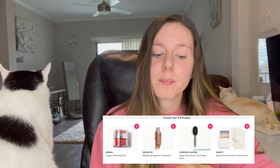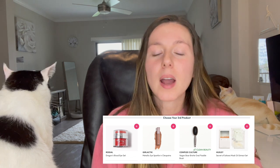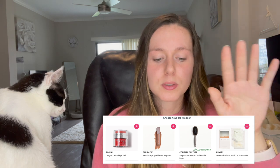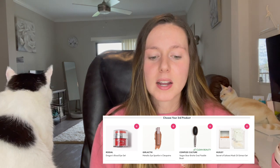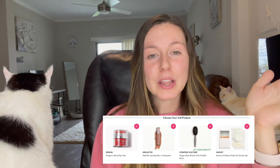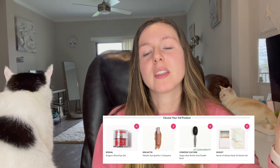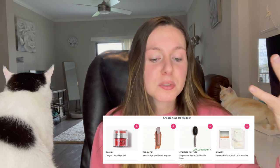The next product is by Girl Lactic — their Metallic Eye Sparkle in Cleopatra. I'll tell you right away I did not choose this one. I picked a Girl Lactic eyeshadow in the past and it never showed up; they sent me something else instead. Also, the shade looks similar to ones I already have, so it just wasn't really needed.